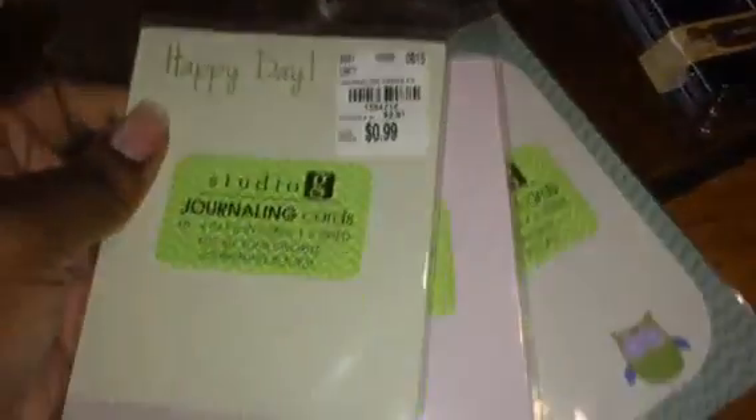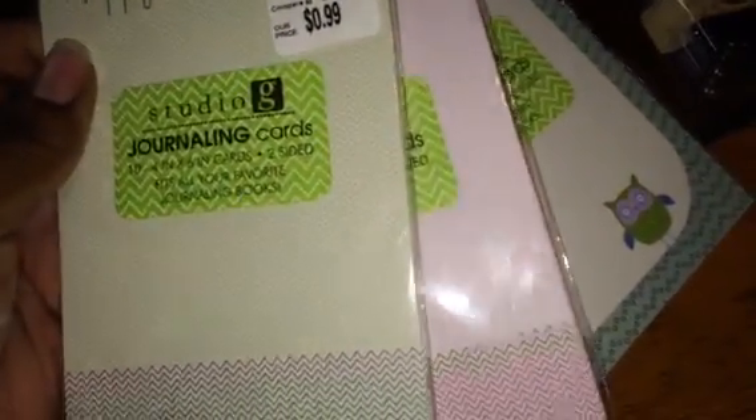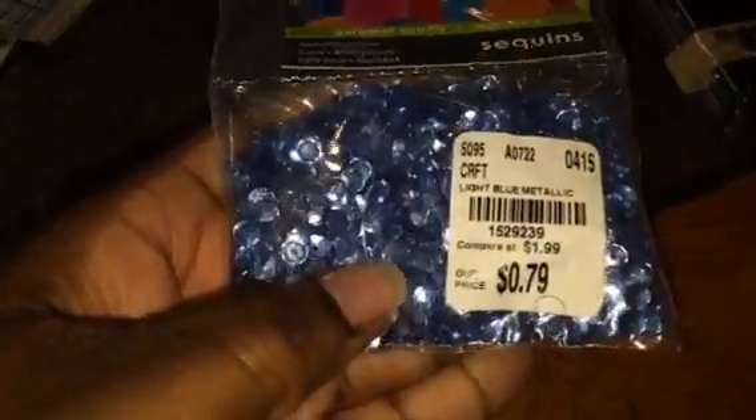Then I got these journaling cards — there are three different packs of journaling cards that you get. Then I got some sequins in blue for $0.69.